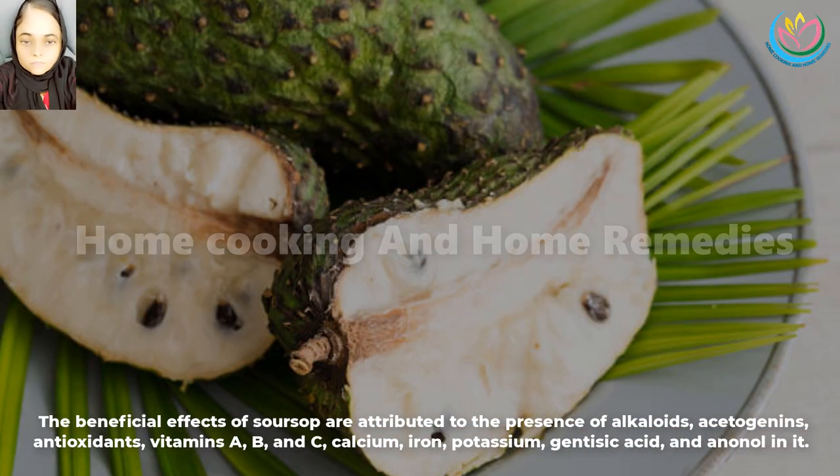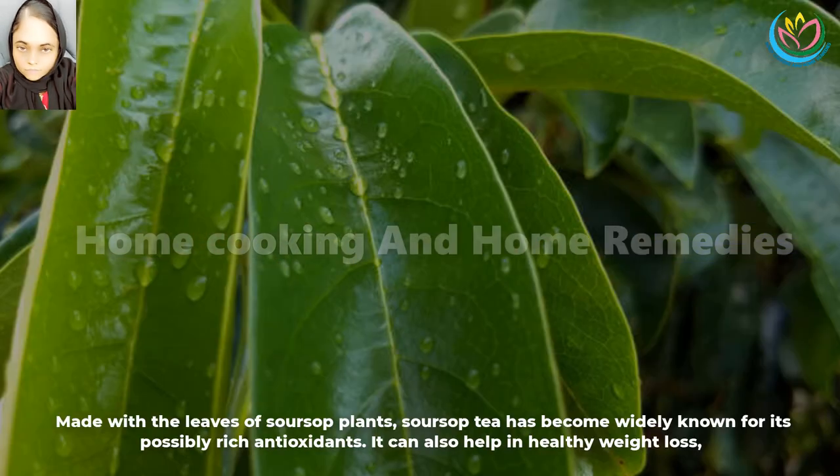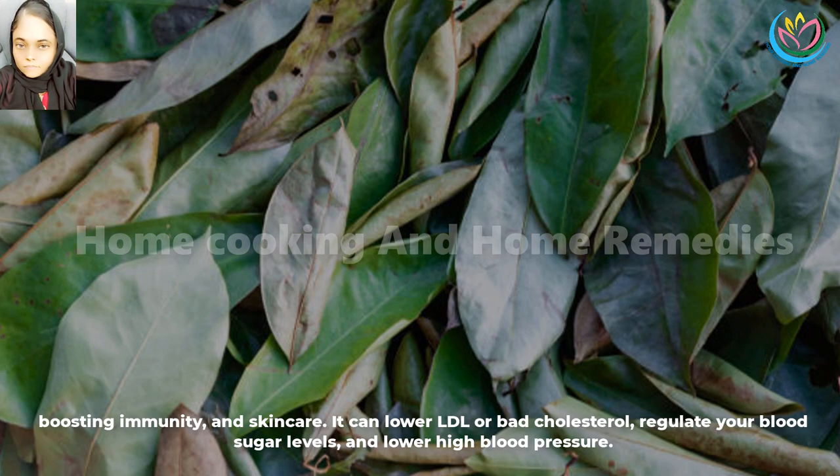The beneficial effects of soursop are attributed to the presence of alkaloids, acetogenins, antioxidants, vitamins A, B, and C, calcium, iron, potassium, gentisic acid, and ananol in it. Soursop tea has become widely known for its possibly rich antioxidants. It can also help in healthy weight loss, boosting immunity, and skin care.